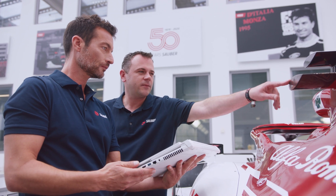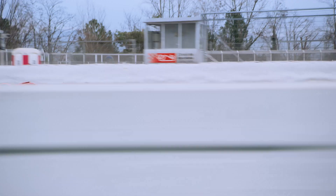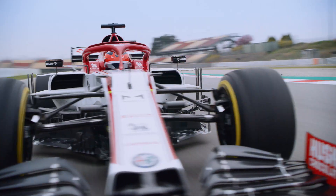Formula One is always a race before the race. Our engineers are under constant pressure and you have no choice other than to perform — and this is also what we expect from our partners. ConceptD: designed to race.